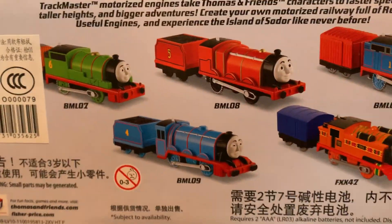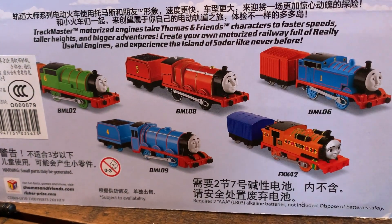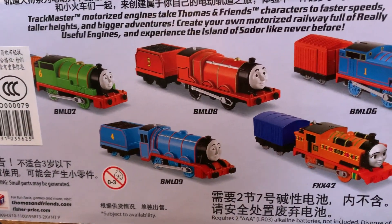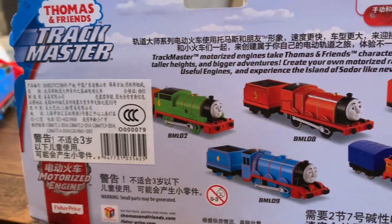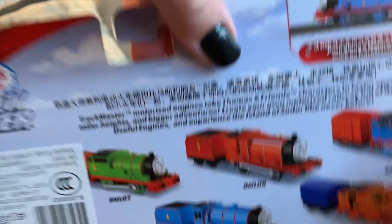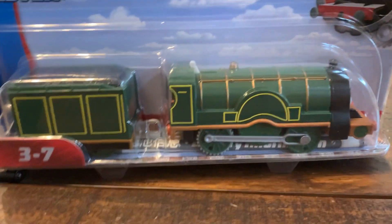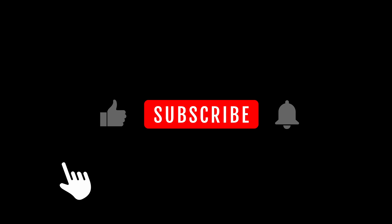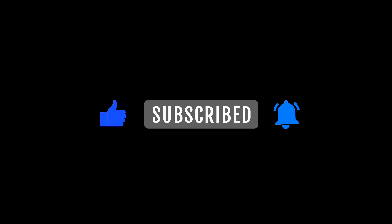She is part of the collection of Thomas and Gordon and Nia and James and Percy. We're going to go ahead and open this train up today and see how she works. Don't forget to like and subscribe friends for more Thomas and Friends trains.